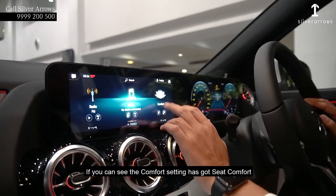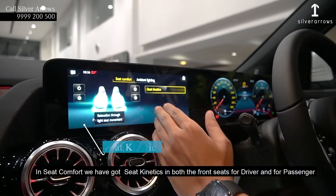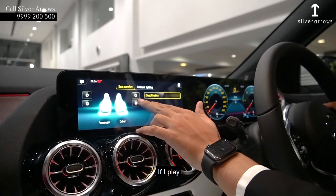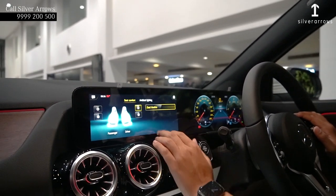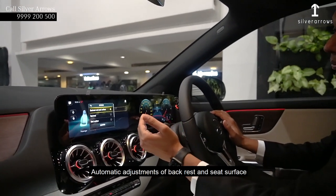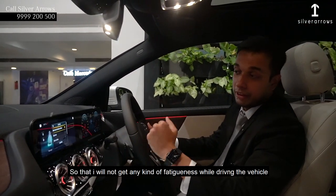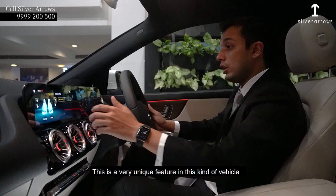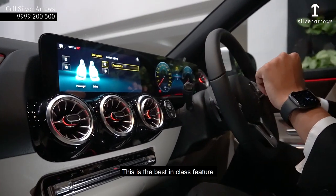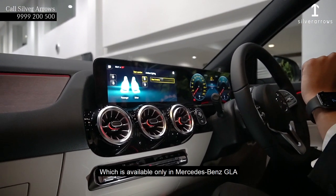In the comfort settings, there is a seat comfort option. In seat comfort, we have got seat kinetics in both the front seats for the driver and for the passenger. When I activate the driver seat, the seat is having automatic adjustments of the backrest and seat surface so that you will not get any kind of fatigue while driving the vehicle. This is a very unique feature, best in class, which is available only in the Mercedes-Benz GLA.